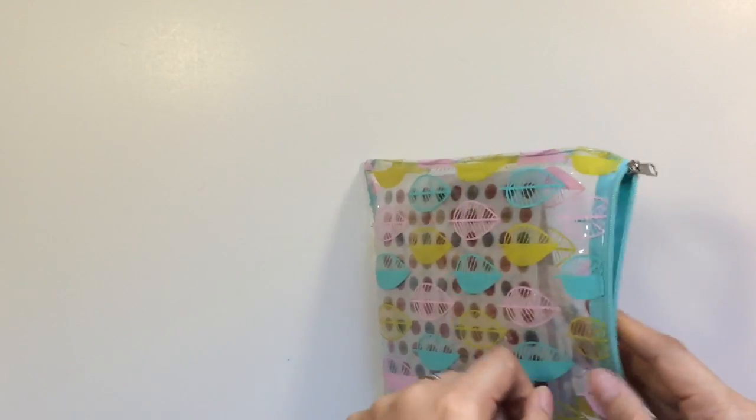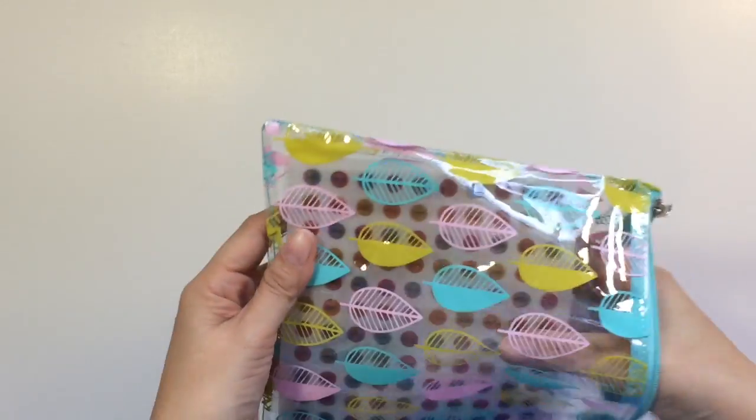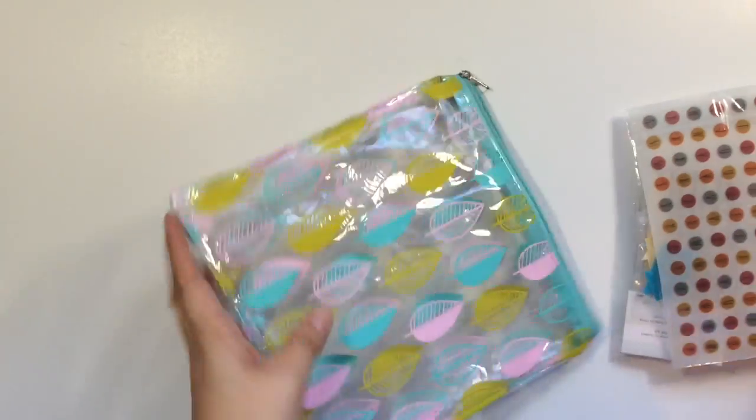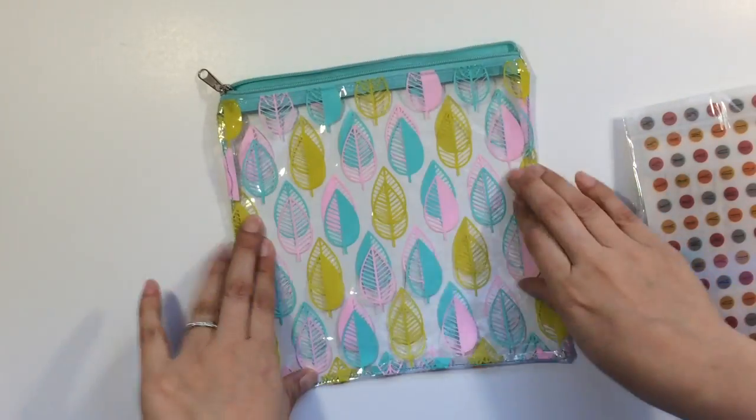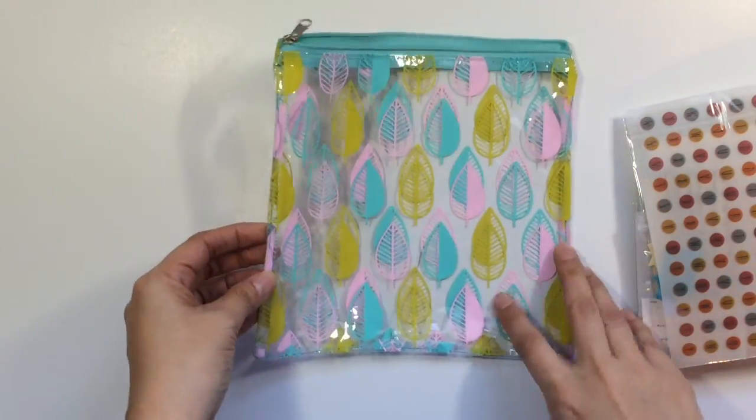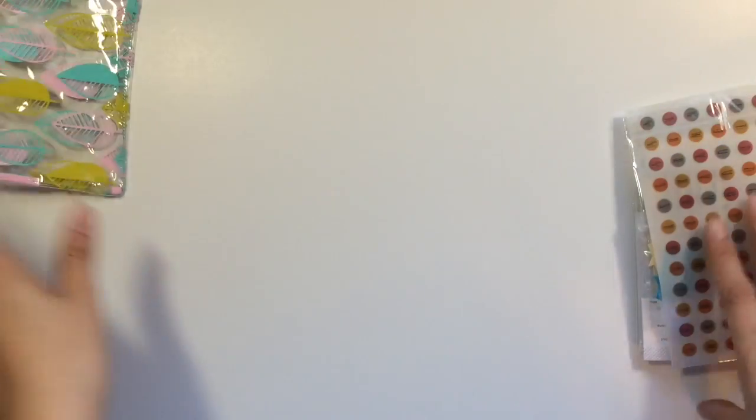Hey everyone, it's Sandy and I think it's Wednesday, no, today's Thursday. I just got my Freckle Fawn kit in and look at the bag, it's really cute. It's pink and that green and teal, it's really cute. I always liked their bags now that they're the zipper ones.